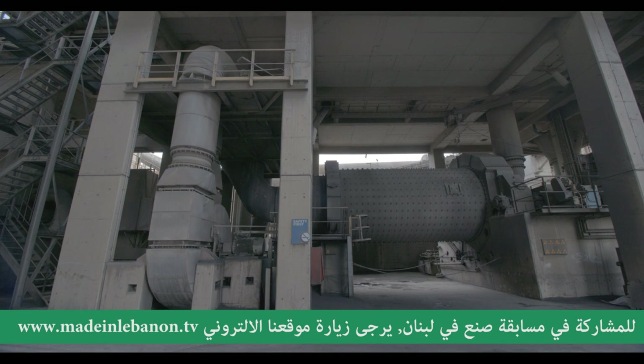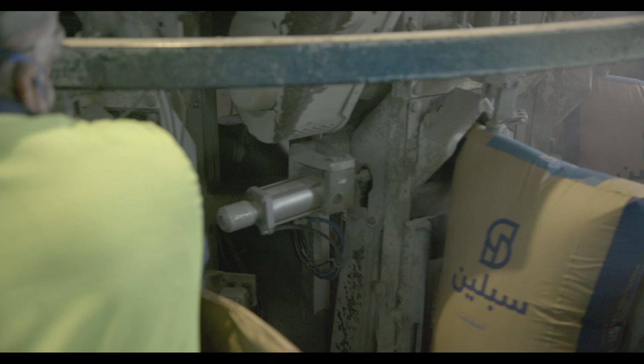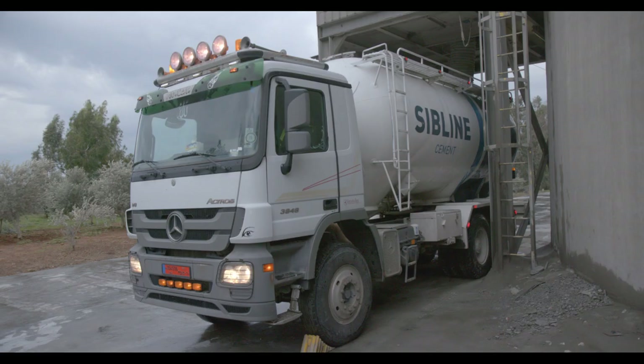خلال الطحن النهائي، تخلط المواد مع الجير ومع بعض المواد الإضافية للحصول على إسمنت جاهز للاستعمال، ليتم تخزينه بصوامع الإسمنت. بانتهاء المرحلة الأخيرة، صار عنا إسمنت جاهز للنقل بطريقتين: إما معبّى بأكياس أو محمّل بصهريج.